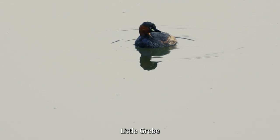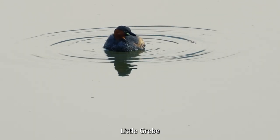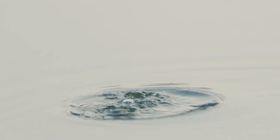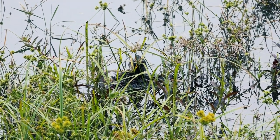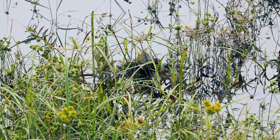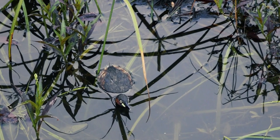You have seen this bird for sure — I heard many people call it a duck, but this is actually a little grebe. Little grebes can usually be found at the edge of lakes and are excellent divers. You can recognize them by their rusty-colored neck and yellowish spots next to the bill.